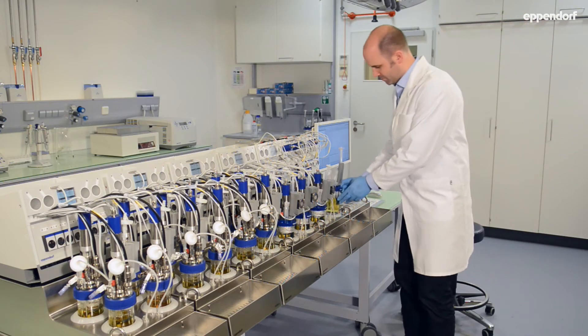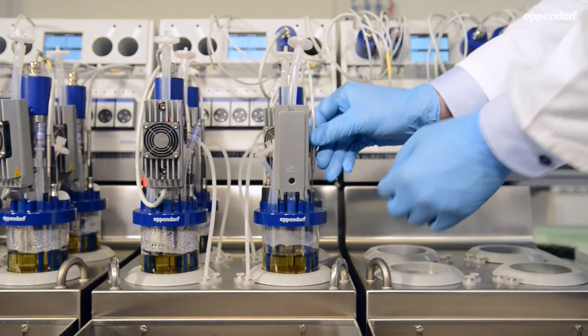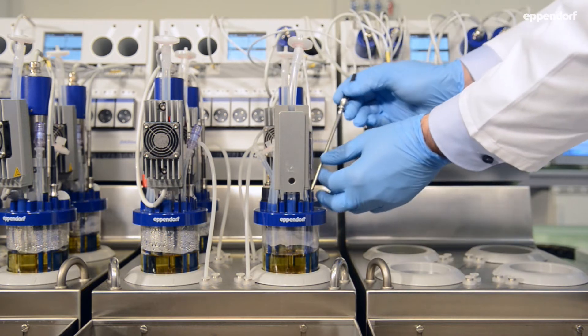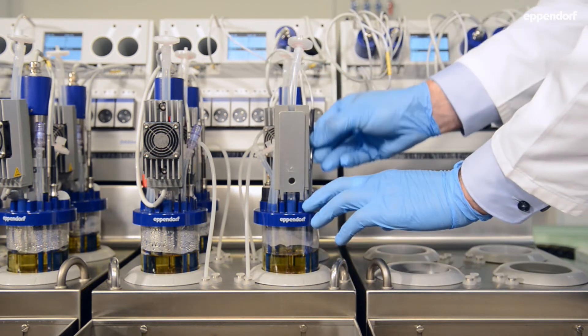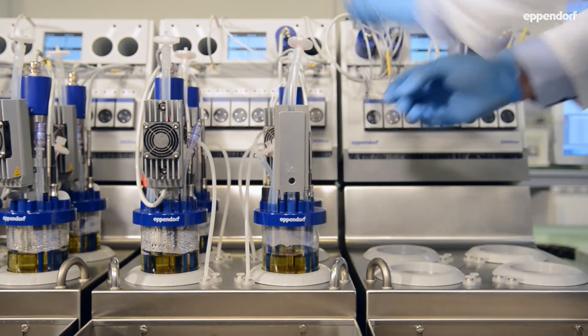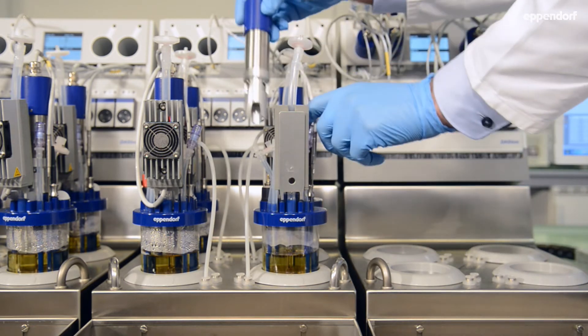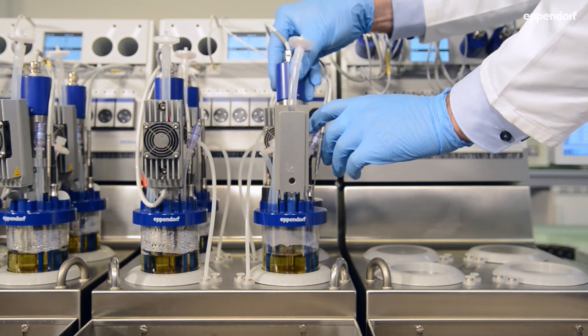Small working volumes of 60 to 250 milliliters make it a perfect fit for media optimization and small scale bioprocess development. Liquid-free temperature control and exhaust condensation simplifies the operation of the DASBOX and makes it easy to use.